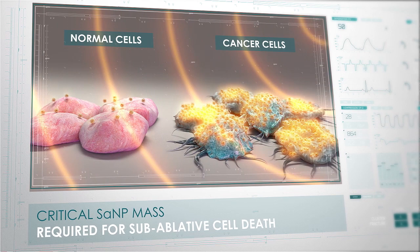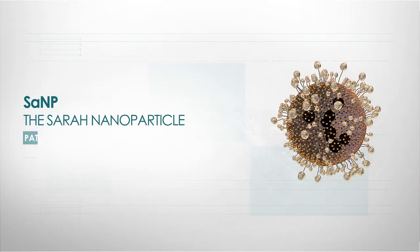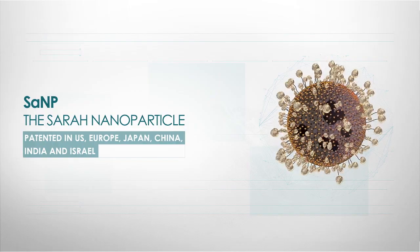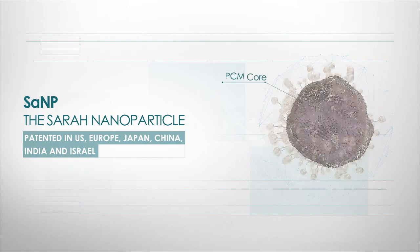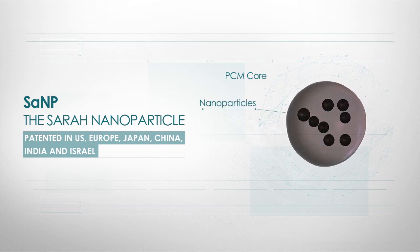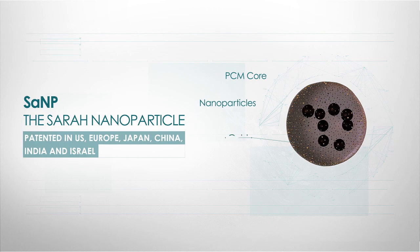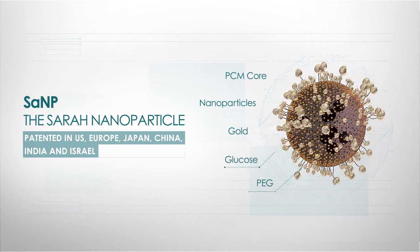Heating them to 50 degrees Celsius causes subablative hyperthermic cell death. SARA Nanoparticles are bioengineered to take these characteristics into account. They are built around a core of phase-change material, encapsulating energy-absorbent nanoparticles, surrounded by a layer of gold, which in turn connects to glucose and polyethylene glycol.